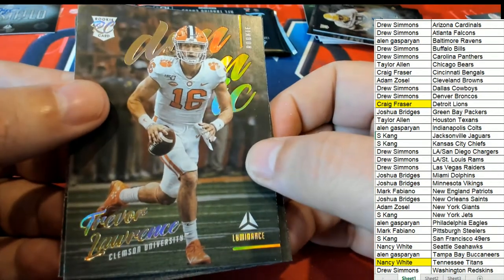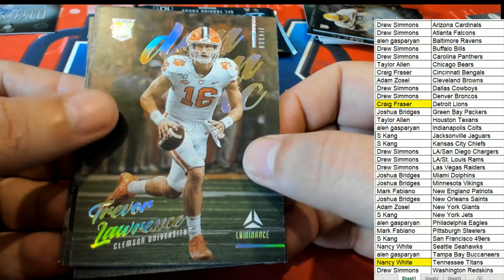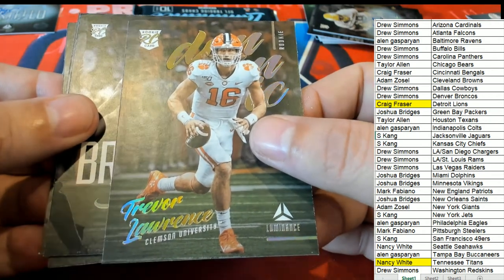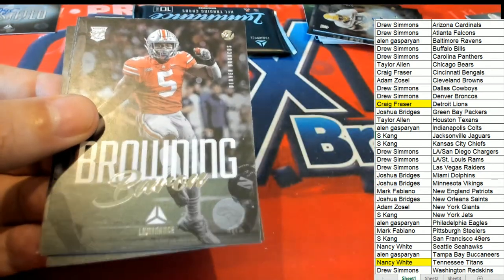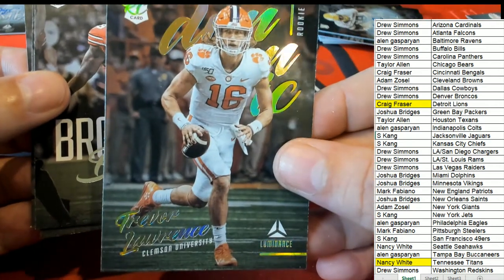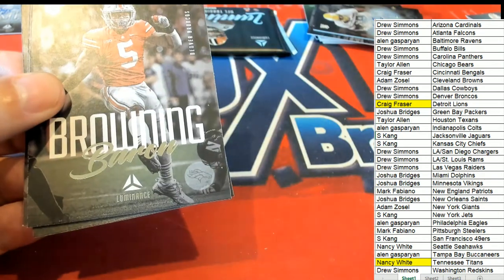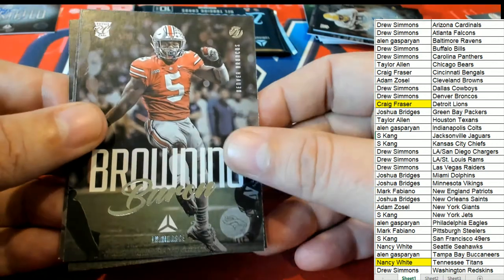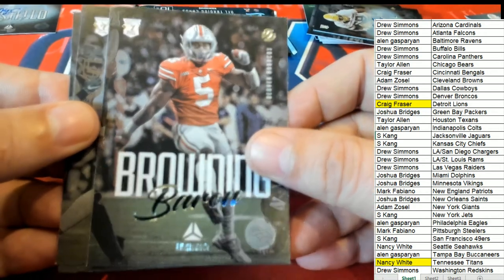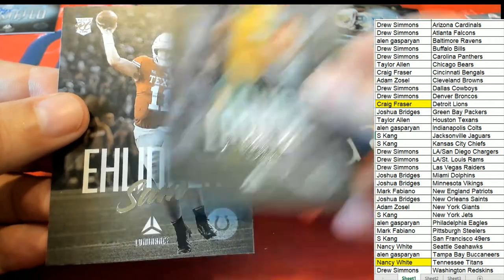Trevor Lawrence — oh! Jacksonville Jaguars, Trevor Lawrence for Mr. K. Nice — this is a very nice rookie card to have. Congratulations! And here comes some more rookies — there's Trey Lance for the 49ers.